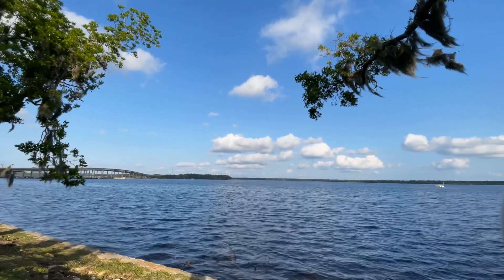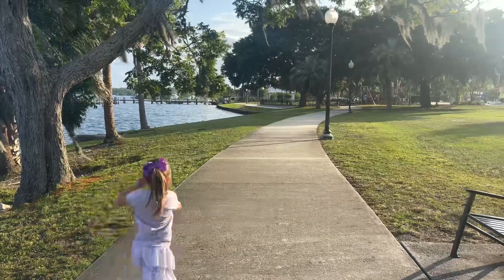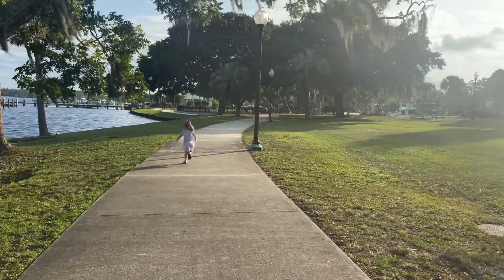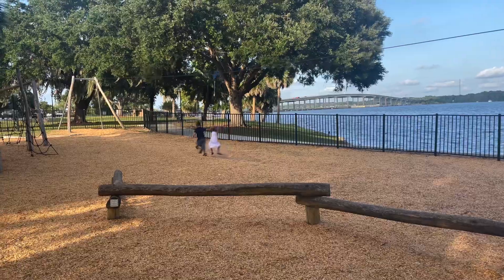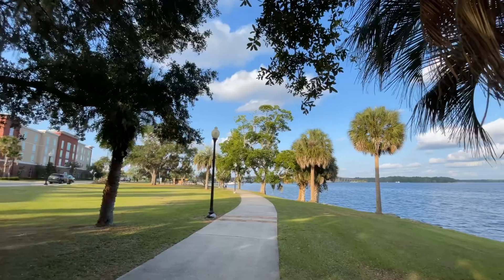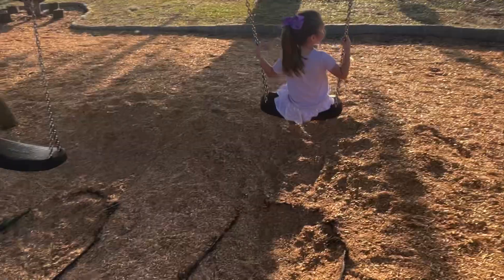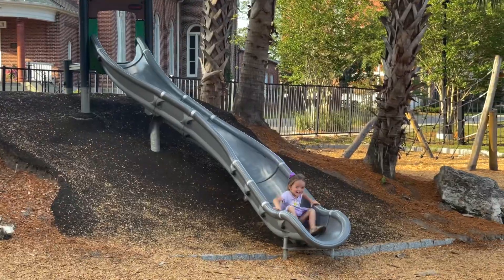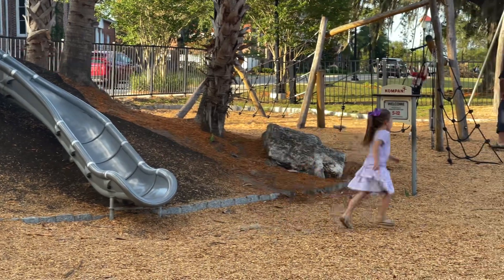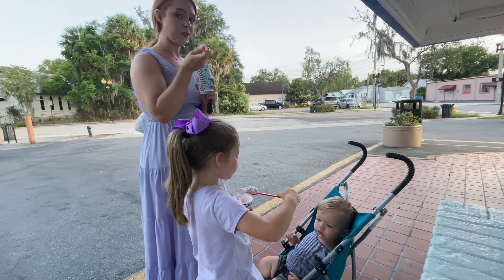After that, it's just a short walk down to the beautiful riverfront park, and of course we're headed to the playground. This park is so beautiful, and it's home to several monuments, fountains, and walkways that line the St. Johns River. And of course there's a playground. And this Dairy Queen on the corner downtown seems to be very popular. See you next time!